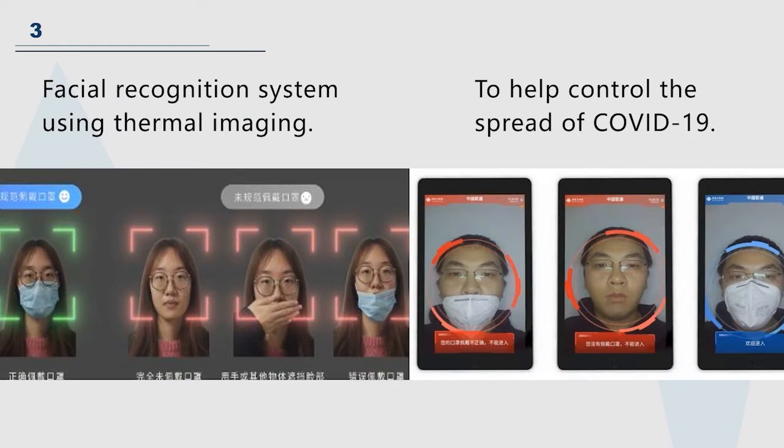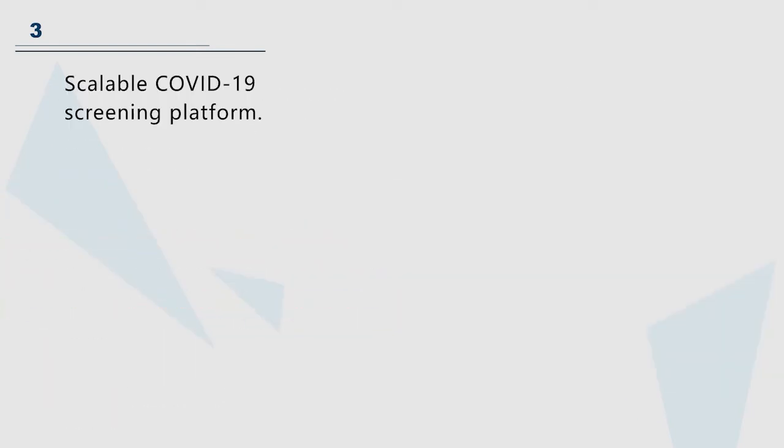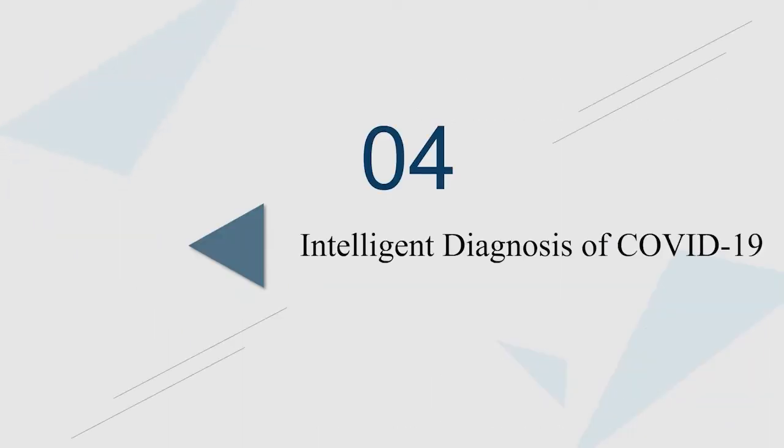Facial recognition is also widely used. Although it is efficient, it can detect whether people are wearing masks correctly or whether their body temperature is abnormal. It is a lightweight web-based platform. The platform consists of a screening application, a data collection module, a machine learning module, and a notification module. It satisfies the function of multi-person screening at the same time.